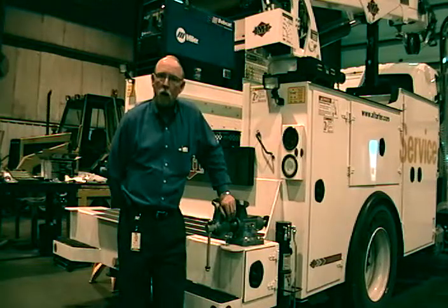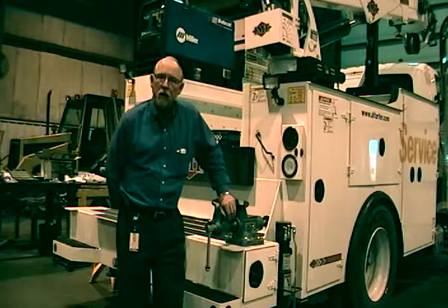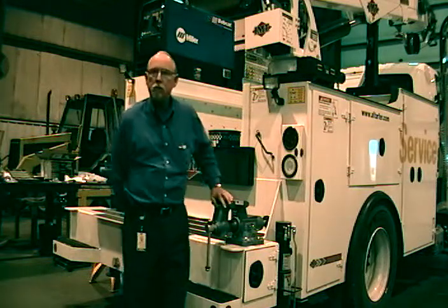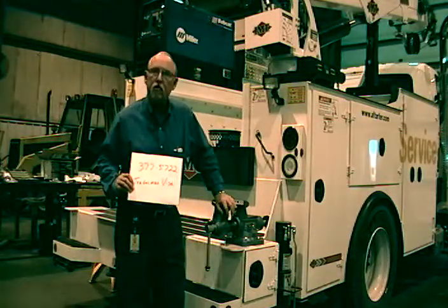Good afternoon. My name is Brian Pittman. I'm the tool guy at Caterpillar and we're at Alcorpers in East Peoria today to talk about the new tradesman vise. Here's our part number: 377-5722.